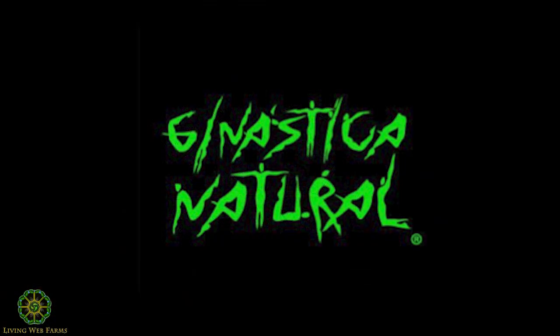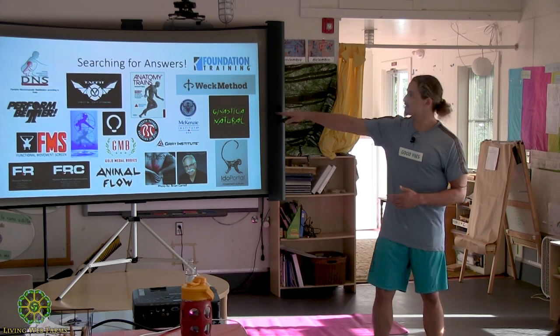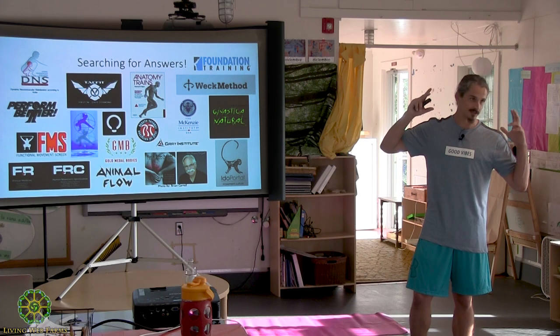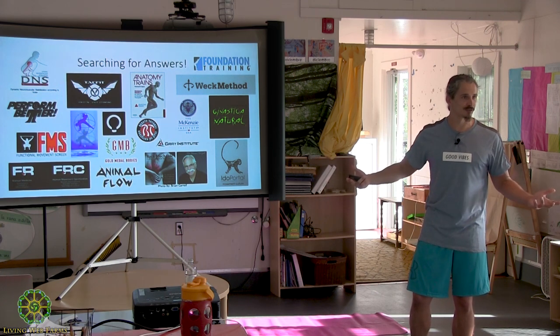Gymnastica Natural — these guys created this animal flow-style movement 40 years ago. This guy was doing jiu-jitsu in Brazil and decided to use these movements as training for jiu-jitsu, and the movements are amazing. I found out about it through jiu-jitsu. This team is associated with Foundation Training, which is associated with DNS — so DNS, Foundation Training, and Gymnastica Natural are like the beasts. That's what doctors of chiropractic and physical therapy go to learn.